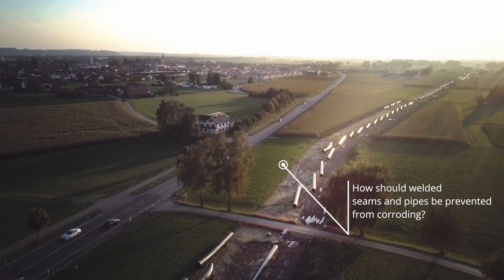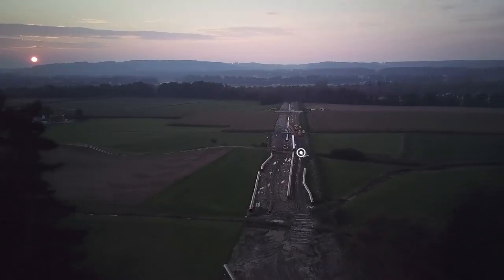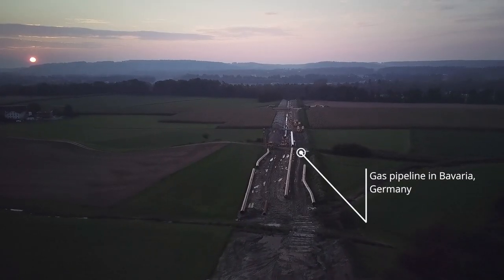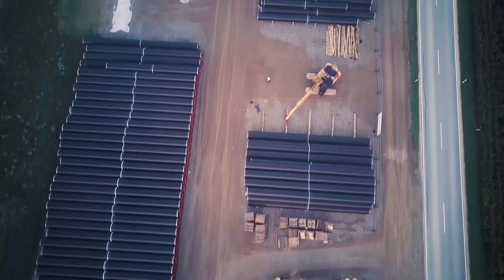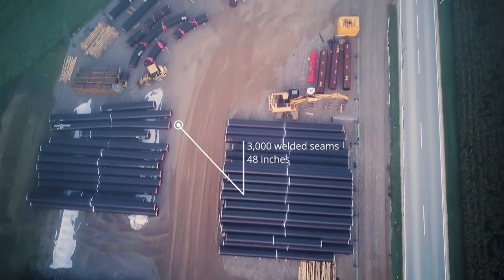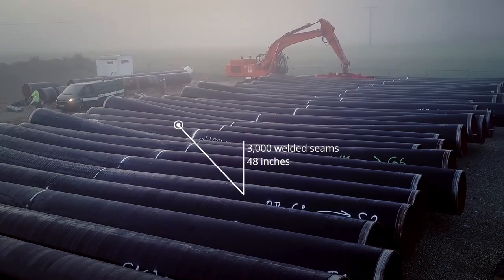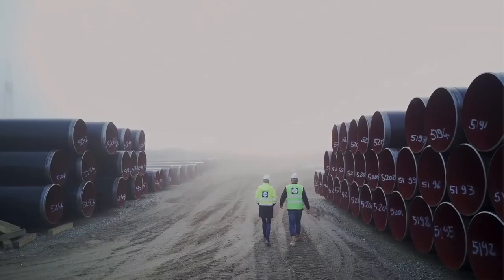In Germany, the Monaco gas line, around 87 km long, is being newly constructed. On one stretch of pipeline, butylene tapes are being applied to the welded seams. Over 40 km of the pipeline, 3,000 welded seams are protected against corrosion.